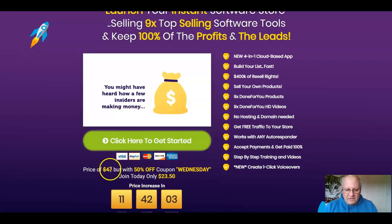Otherwise you'll pay the full launch price of $47. But for today, on Wednesday, you can get this for $23.50.